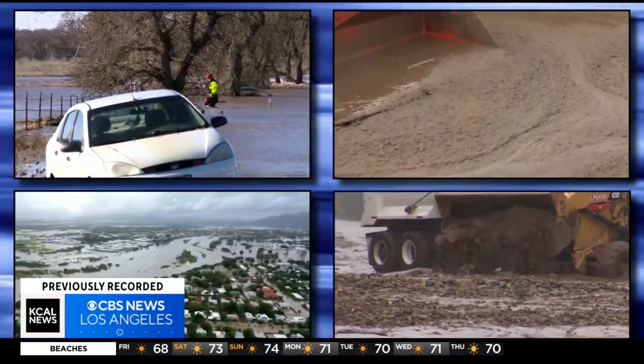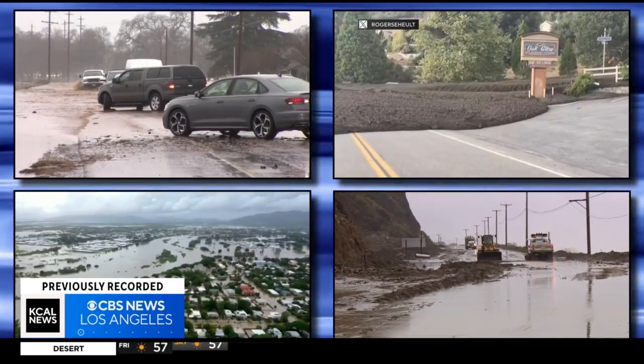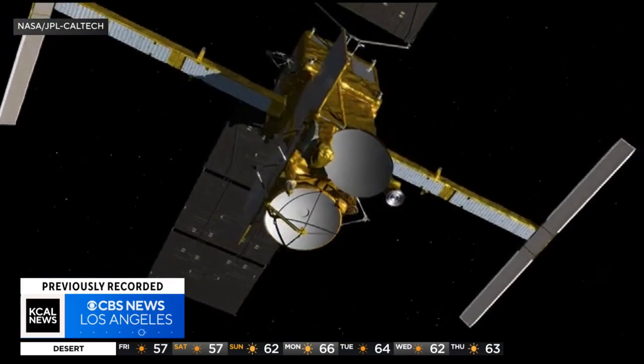We're going to see a significant increase in the amount of flooding just in the next two to three decades. So it's not a really distant problem. We're seeing impacts now and we're expecting to see a very rapid increase in the impacts just in the next 20 to 30 years. That's where SWOT comes in.